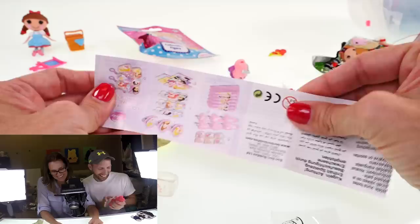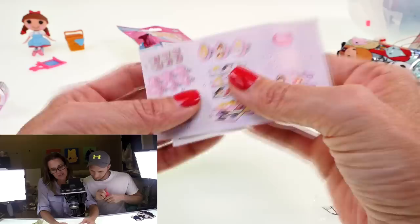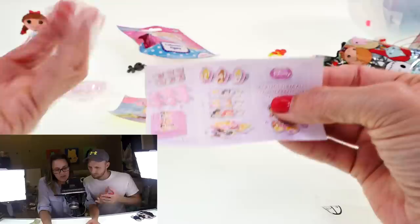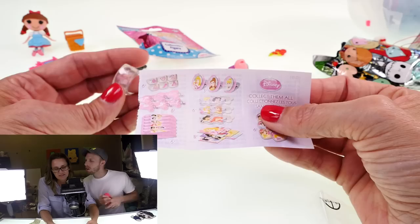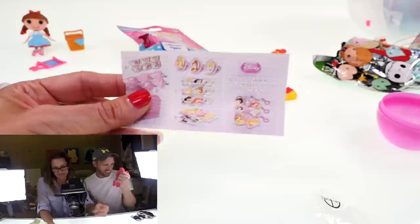Here are all the different things that come in these little eggs. There's a Disney thing, a heart, a glass slipper — the slipper is for Cinderella. I called it the rose, but that's Belle. So my logic was flawed!